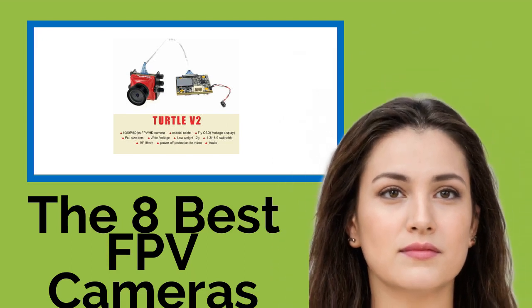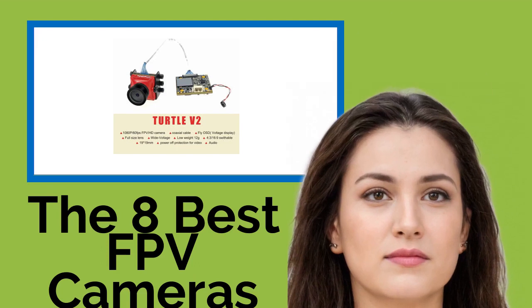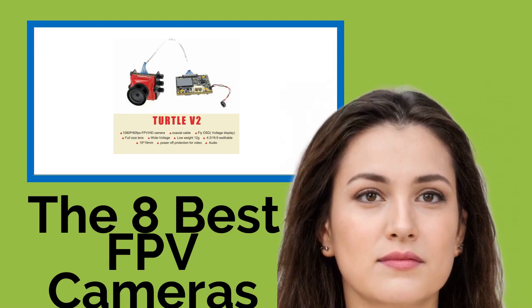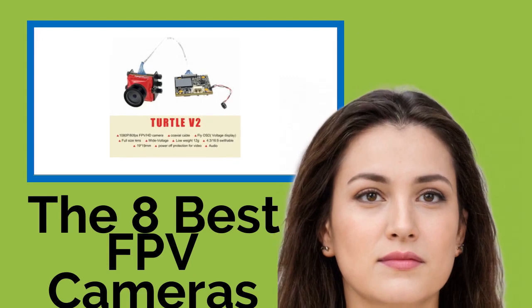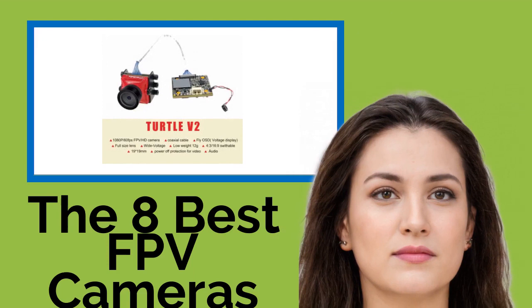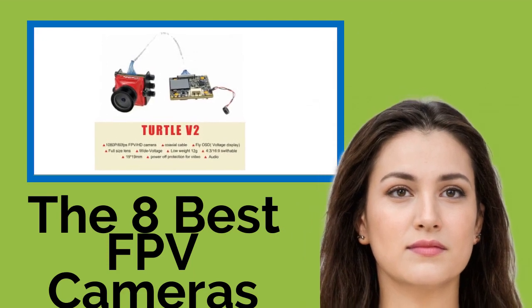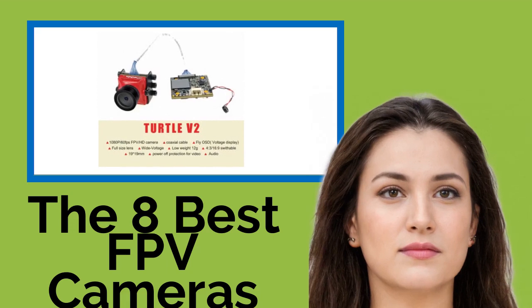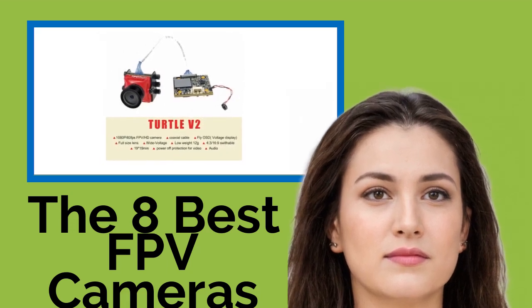The best FPV cameras. With one of these first-person view cameras, you won't need a pilot's license to view a pretty landscape from above and can enjoy the thrill of racing around a course without shelling out for a Ferrari. Install one of these on your favorite radio-controlled vehicle and put yourself in the cockpit. Whether you're a serious speed demon or looking for entry-level gear, we've got you covered.